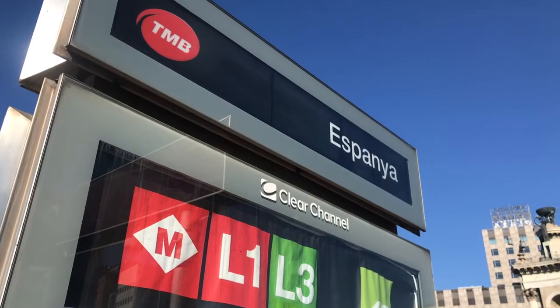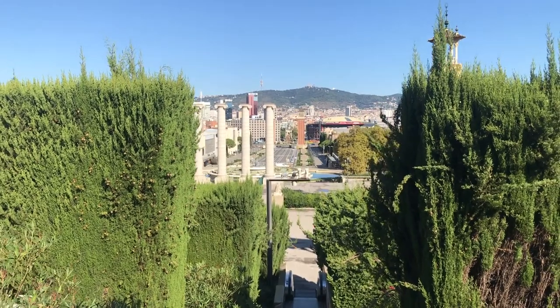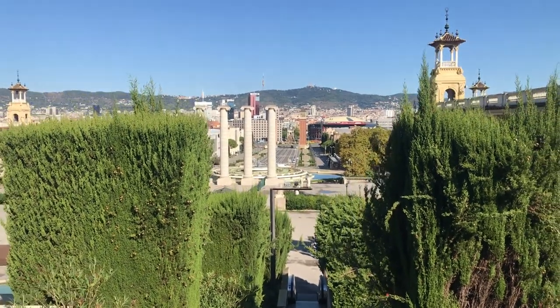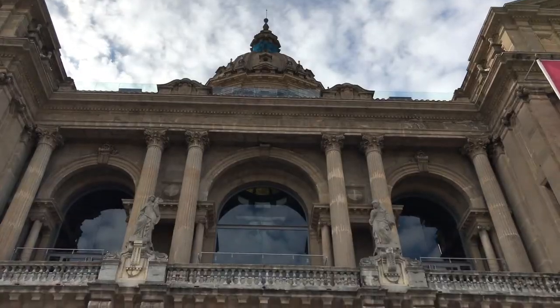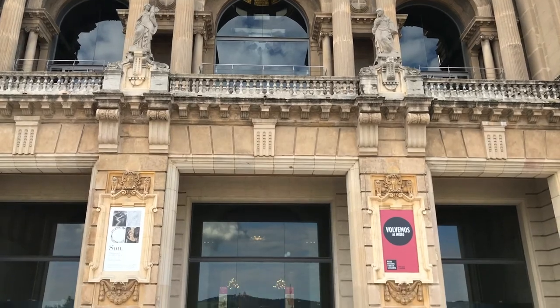The best way to get to the MNAC is from Plaza España, well connected by two different metro lines and plenty of buses. From there it's a short walk with a lot of escalators to the front door. The price of admission is 12 euros, and every Saturday after three and the first Sunday of every month, it's free.